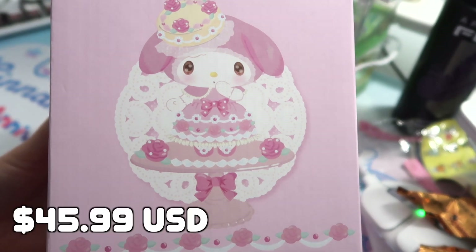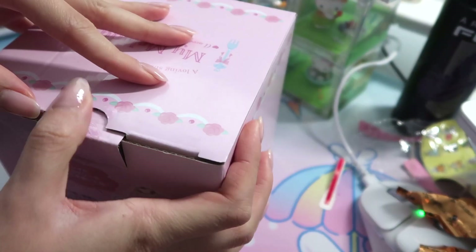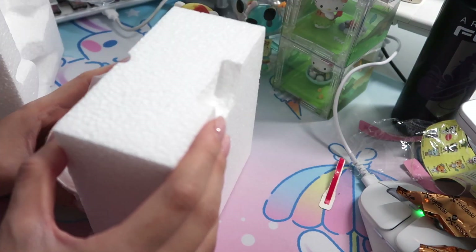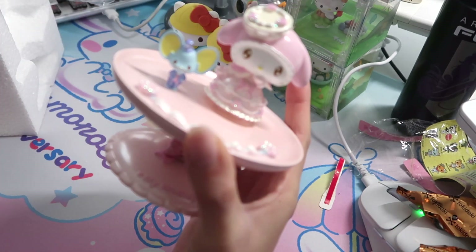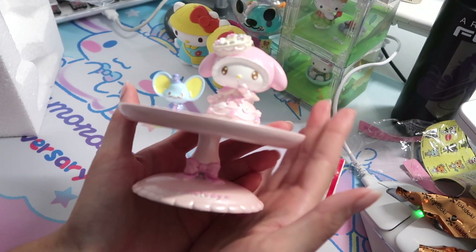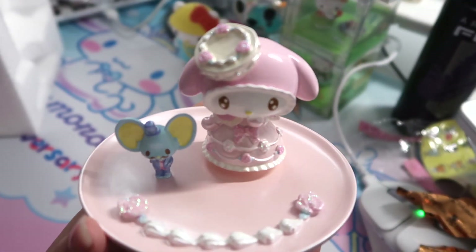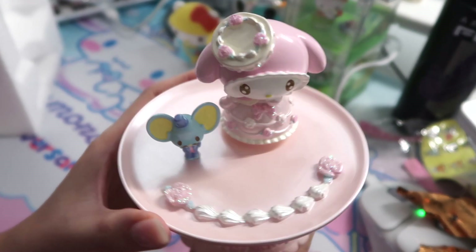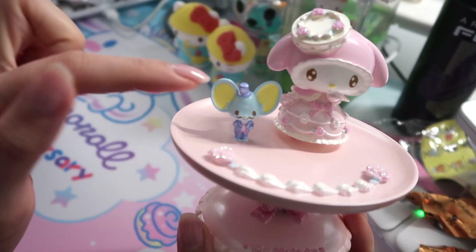This one is really, really exciting because it is a beautiful My Melody trinket tray. I love it — look at this beauty. It has a beautiful glitter finish and it's also pearlized. You can definitely put all your necklaces and rings in it. And it has a little friend — he's so dapper right now.